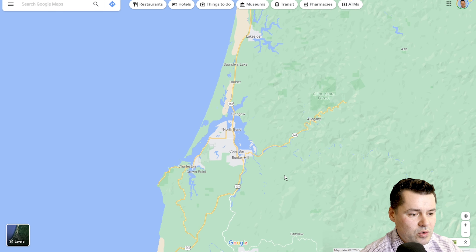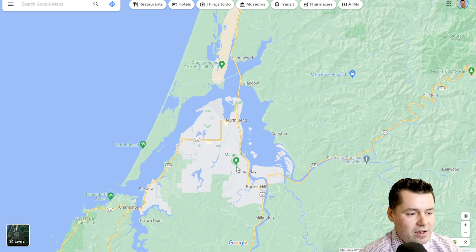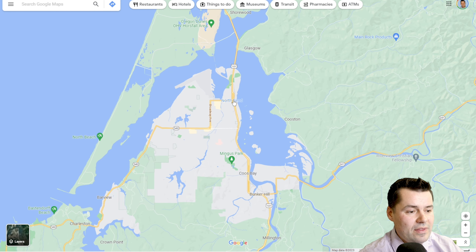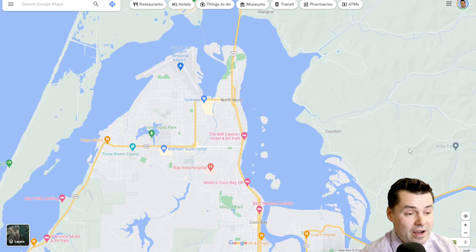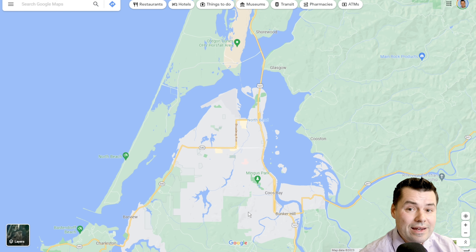Starting with Coos Bay and North Bend — the area is often referred to simply as the Coos Bay–North Bend area. There's about 10,000 people in North Bend and maybe 15,000 to 16,000 in Coos Bay, making this the most populous area of the entire Oregon coast. It's also one of the least expensive, with average home prices right now in winter 2023 around the mid-three hundreds, while a lot of the rest of the Oregon coast is closer to the fives.